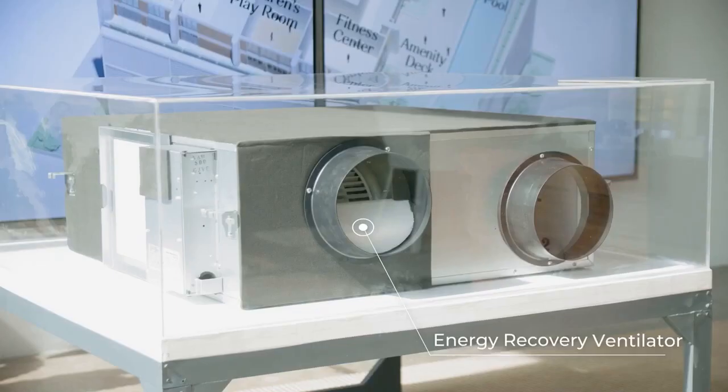Each Lucema unit will have its own energy recovery ventilator, which improves indoor air quality by bringing in fresh filtered air while controlling humidity for thermal comfort. Now doesn't that sound so inviting?